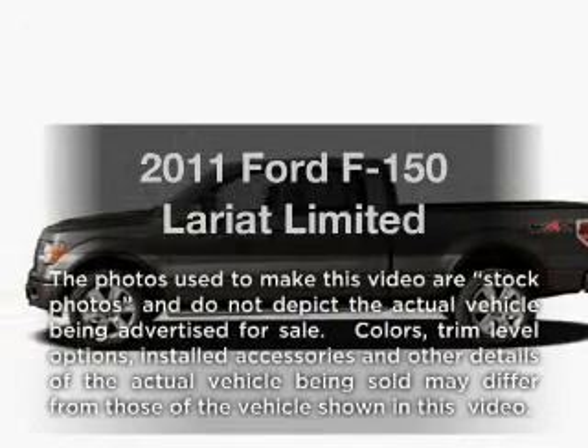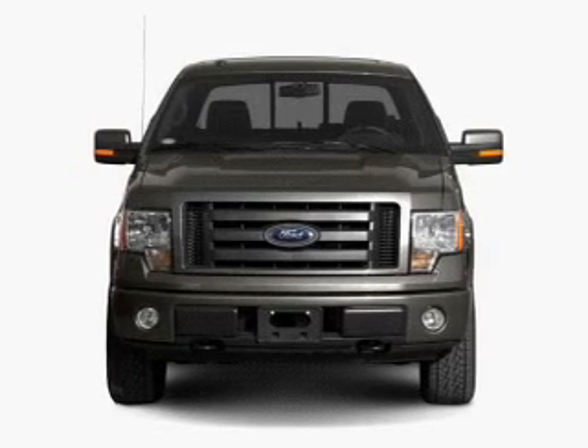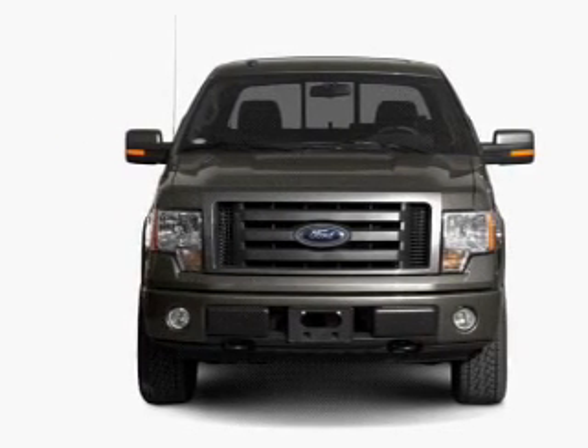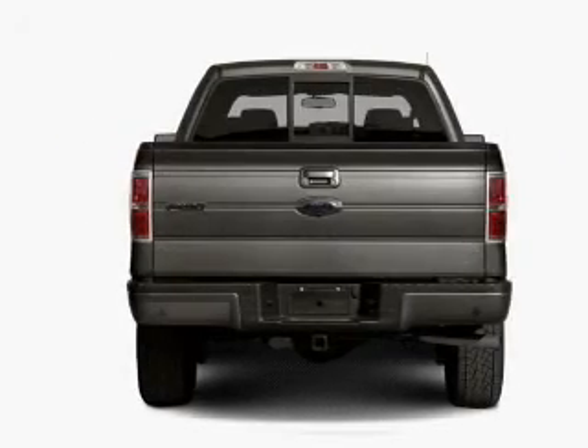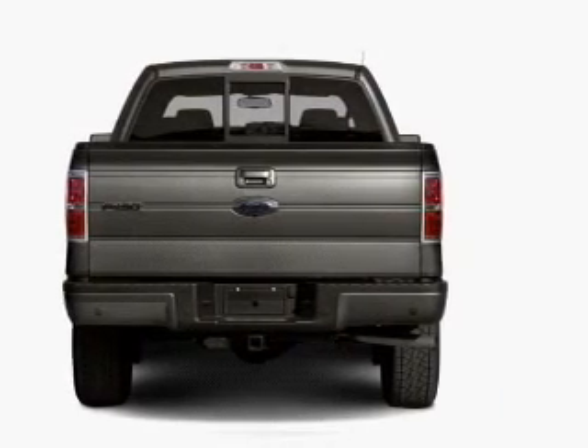Introducing the 2011 Ford F-150. This is the set of wheels you've been looking for. With a powerful eight cylinder engine connected to a smooth shifting six-speed automatic transmission, you will appreciate the safety feature of anti-lock brakes.